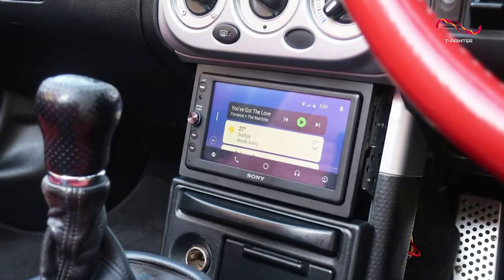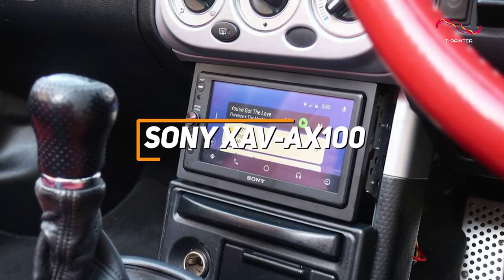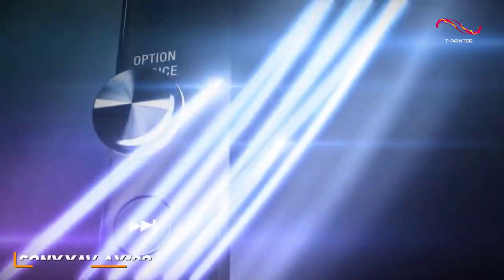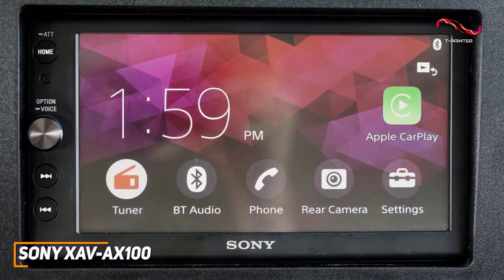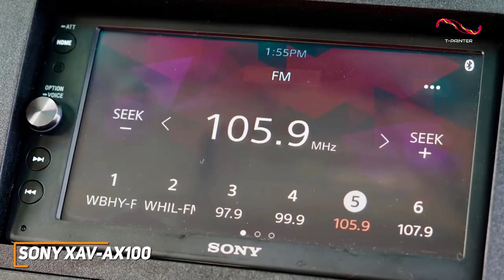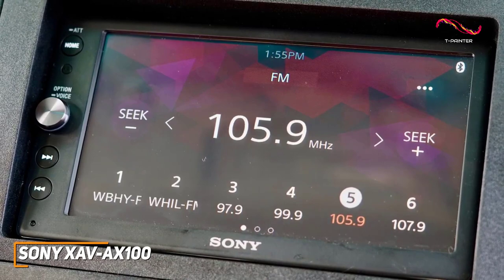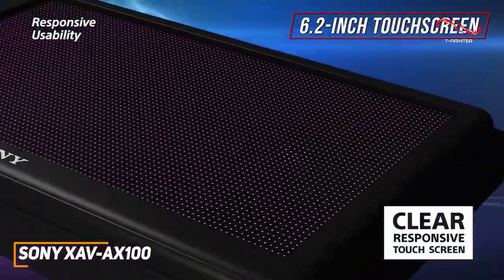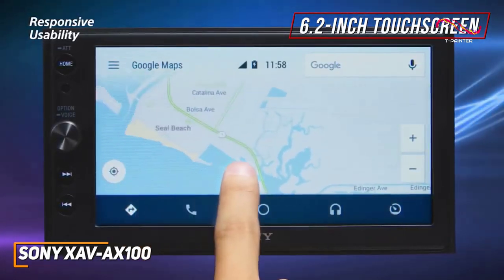Some people might be looking for a more affordable alternative that's easy to set up and can still produce a quality, clear sound. The Sony XAV-AX100 checks these boxes and is my choice as the best car stereo for the money in 2023. With its responsive and vibrant touchscreen display, user-friendly interface, built-in Apple CarPlay and Android Auto support, and surprisingly powerful sound, it's a great choice for anyone shopping on a budget. It has a slim and modern design with a 6.2-inch touchscreen VGA display and dedicated rotary hardware buttons to control playback or adjust volume.